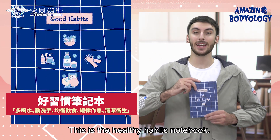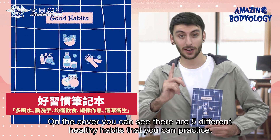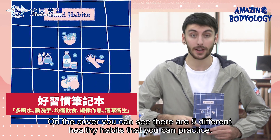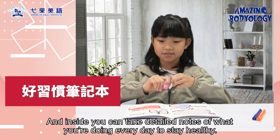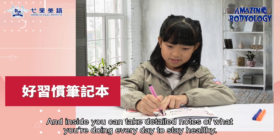This is the Healthy Habits Notebook. On the cover, you can see there are five different healthy habits that you can practice, and inside you can take detailed notes of what you're doing every day to stay healthy.